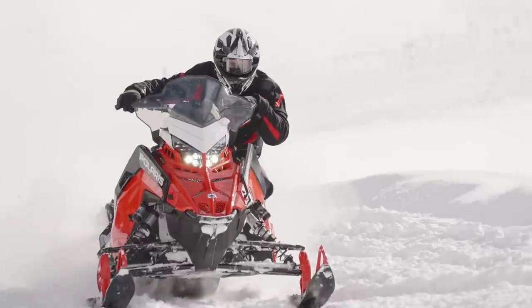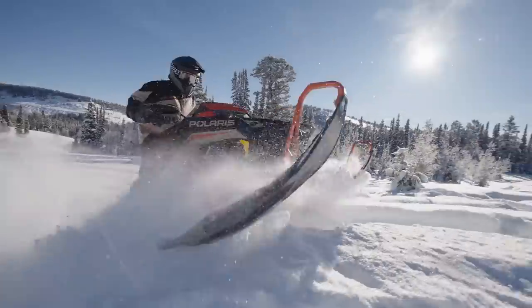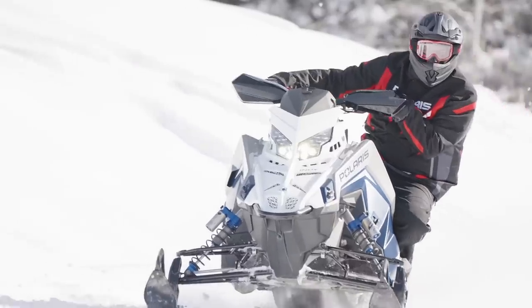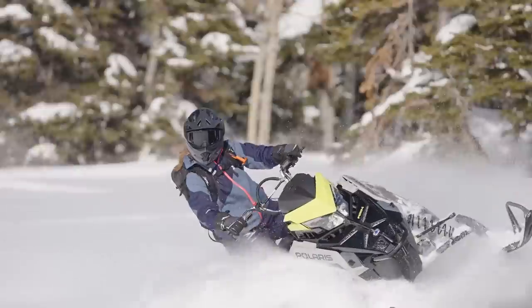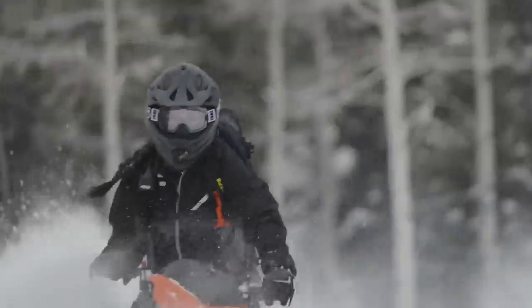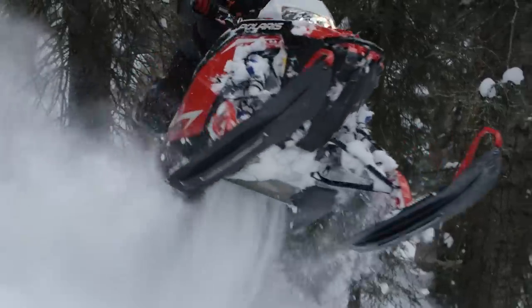As I said in the beginning, for 2022 Polaris is continuing to give their customers exactly what they're asking for — from more Indy models in the Matrix platform available in season, to new RMK and Chaos models, and a high-horsepower factory turbo option with a two-year warranty. What more could you possibly ask for? Honestly, if this isn't enough to get you excited, you should probably go check yourself for a pulse.